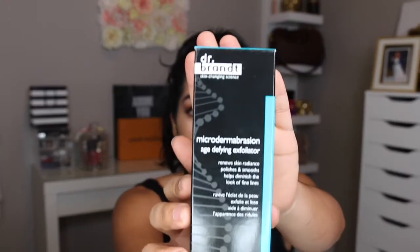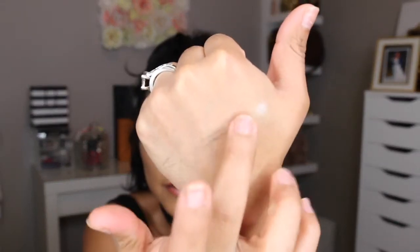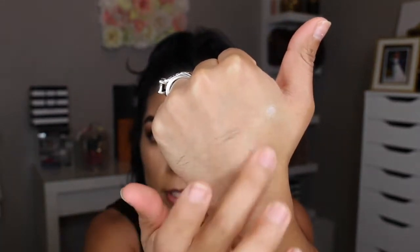Next I got the Dr. Brandt Micro Dermabrasion Age Defying Exfoliator. This costs $78 and it's a pretty big bottle with two ounces of product. It's a white cream and you can feel the little granules in it, which is how it exfoliates your skin. I got a sample of this at Sephora about four months ago but was never brave enough to purchase it at full price. I tried it in the sample and loved how it lifted my skin, removed dead skin cells, and made my face look much cleaner.